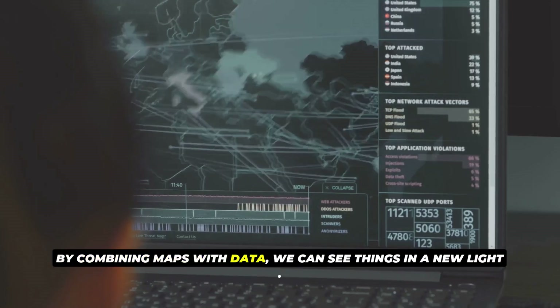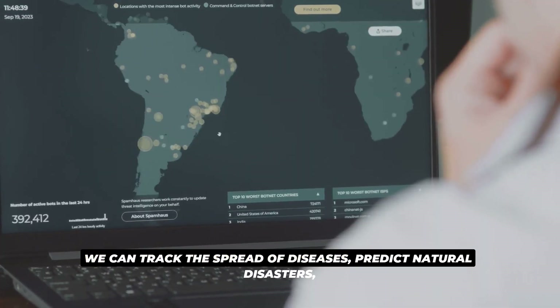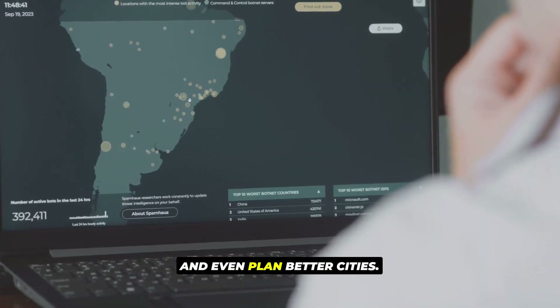By combining maps with data, we can see things in a new light. We can track the spread of diseases, predict natural disasters, and even plan better cities.